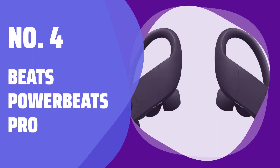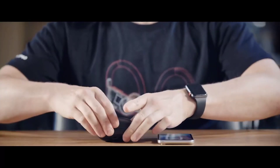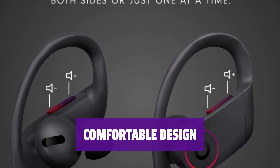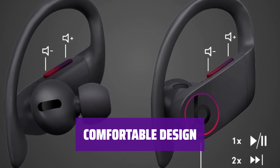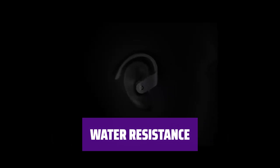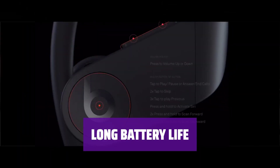Number 4: Beats Power Beats Pro. These earbuds feature malleable hooks that wrap around your ears for added stability during workouts. The design is more comfortable for most people and helps prevent the earbuds from falling out. With an IPX4 rating, they are resistant to water, making them suitable for intense workouts. Enjoy roughly 11 hours of continuous battery life, perfect for extended exercise sessions.